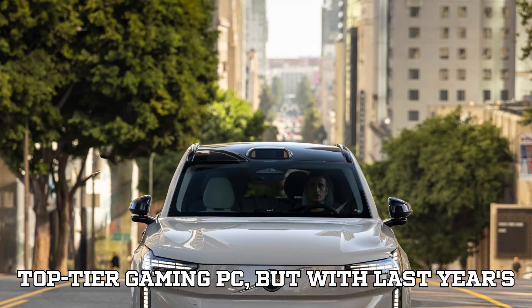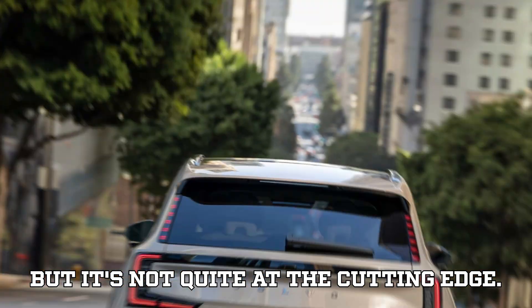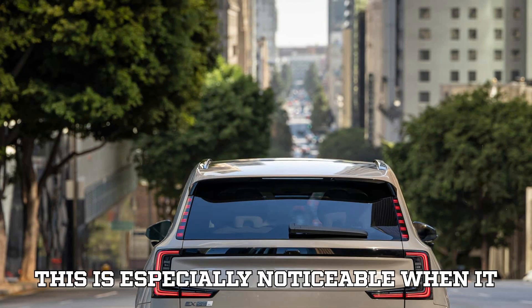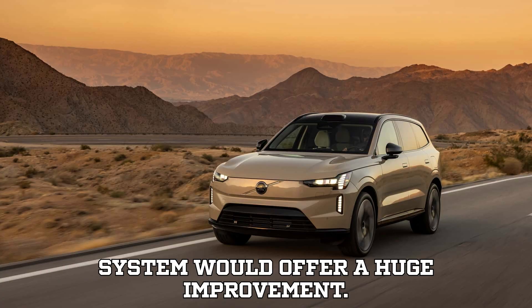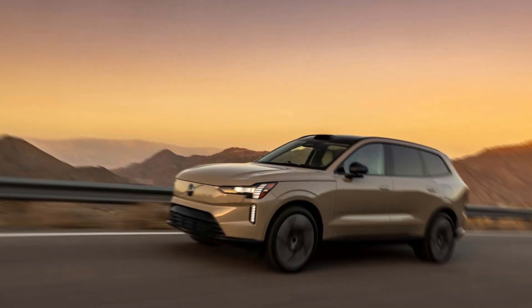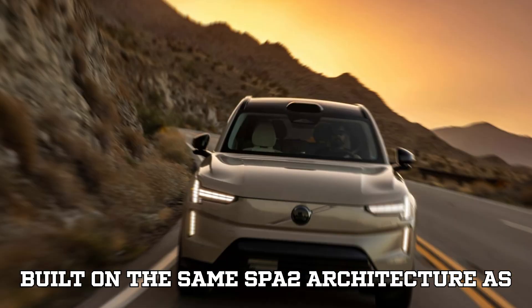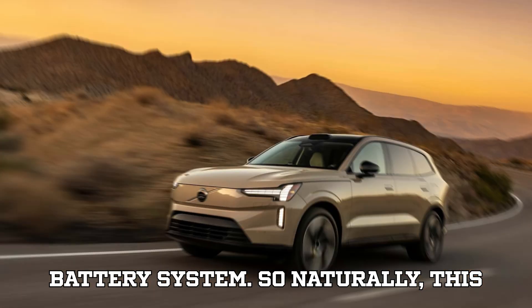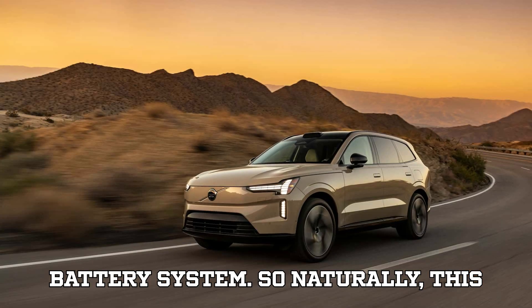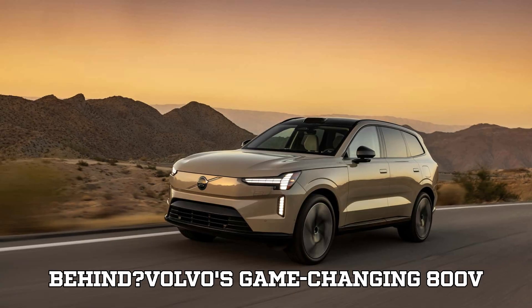Think of it like having a top-tier gaming PC but with last year's graphics card — it still performs well, but it's not quite at the cutting edge. This is especially noticeable when it comes to charging speeds, where an 800V system would offer a huge improvement. Even Volvo's own ES90 sedan, built on the same SBA2 architecture as the EX90, is rolling out with an 800V battery system. So naturally, this raises an important question: why should Volvo's most premium electric SUV be left behind?